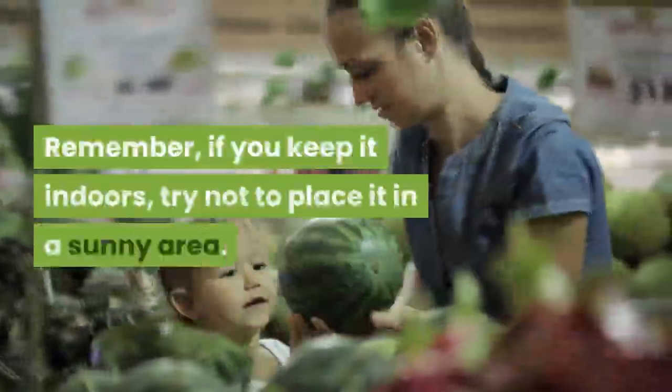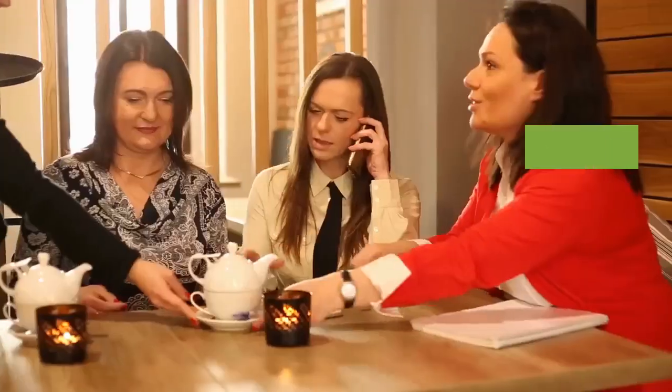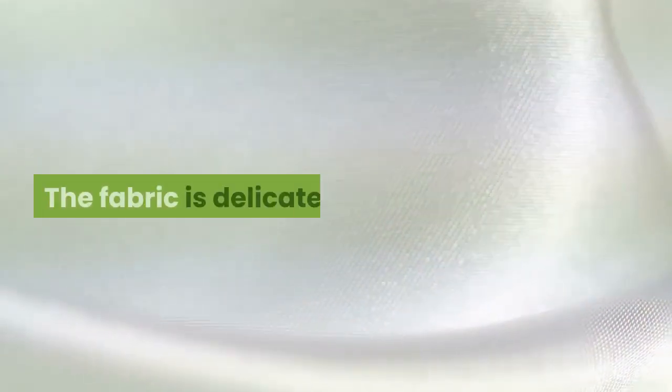Remember, if you keep it indoors, try not to place it in a sunny area. Occasionally you can use it outdoors, but make sure to bring it back — the fabric is delicate.